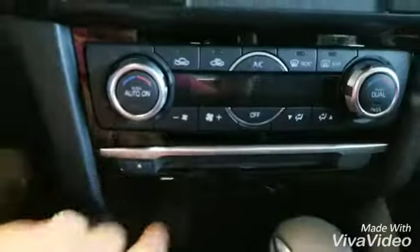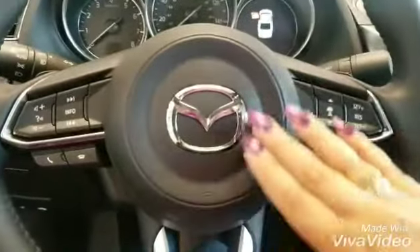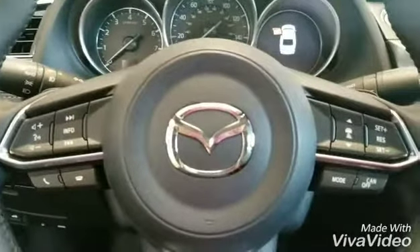It comes with a CD player, and also navigation as standard, adaptive cruise control, blind spot monitoring, rear cross traffic alert — you name it, it has it all.